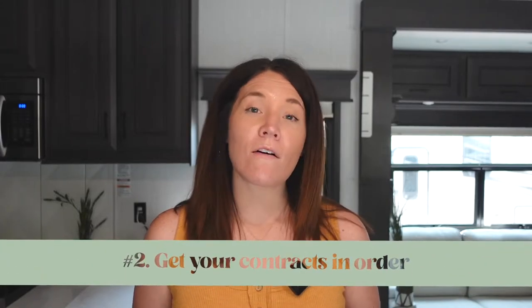If you want a deeper dive into starting your photography business the legal way, catch episode 38 of my podcast 'Sustainable Freedom with Boudoir Photography,' where I brought on special guest Andrea Sager of The Legalpreneur. She talks about everything you need to do to start your business legally. And the second step to starting your boudoir photography business in the most profitable way is getting your contracts in order.